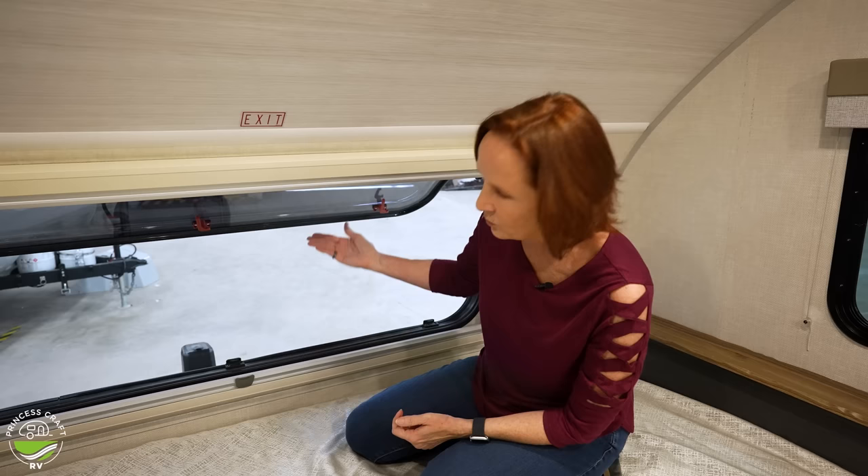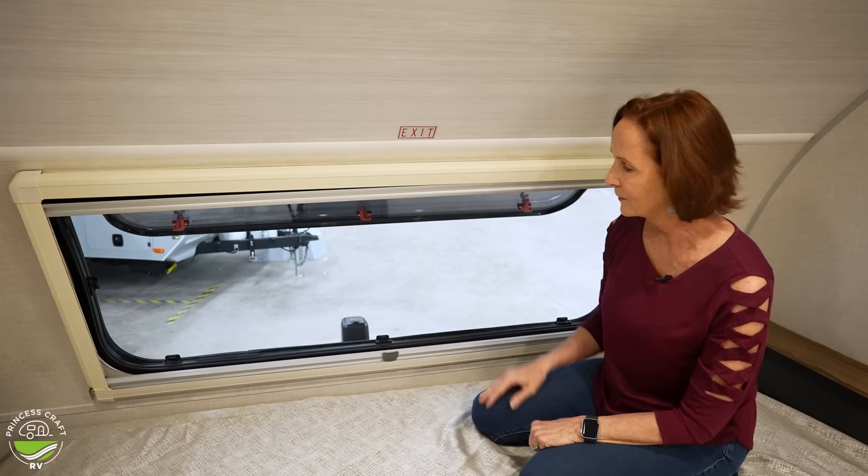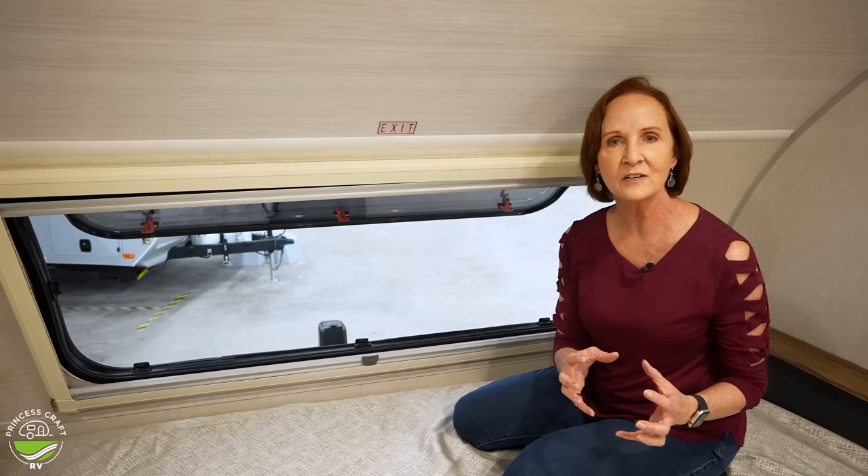You can pull down the screen and set it however you'd like. This is such great airflow, and that's one of the things I think is really important in a trailer, particularly if you want to get off the beaten path. Power fan in the bathroom, two windows on each side, and a giant opening window in the front — that's pretty incredible for a 17-foot trailer. I love this design for that reason.